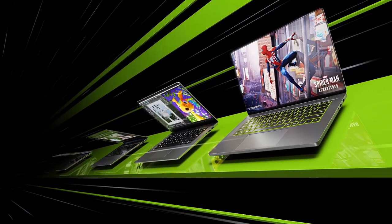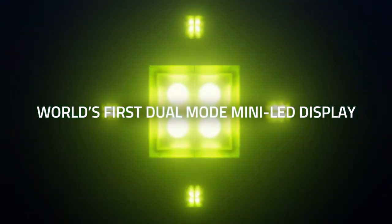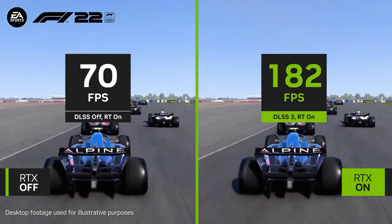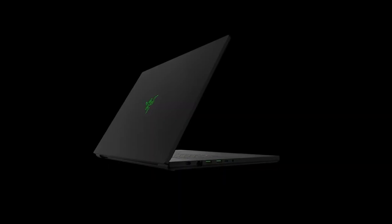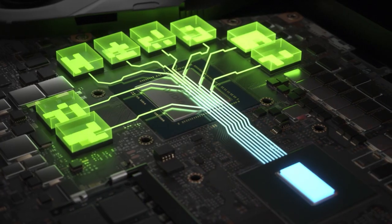How big can a laptop screen be? 15 inches? 17 inches? The Razer Blade 18 offers an enormous 18-inch display with Quad HD resolution and a 240Hz refresh rate, which is four times more than a standard laptop screen refresh rate of 60Hz. The bigger size means bigger space — the Razer Blade 18 has excellent audio speakers, 64GB of RAM, 2TB storage, a great cooling system, a wide range of ports, and more. It's simply one of the best laptops in 2023.